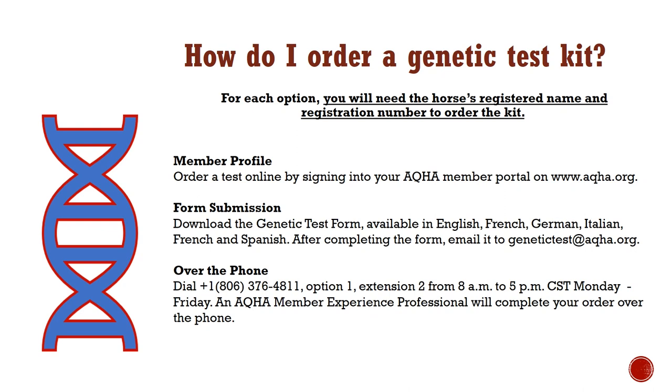AQHA offers DNA and genetic test kits in one of three ways: (1) from your online AQHA member profile; (2) by online or physical form submission or mail order; (3) by calling the AQHA member experience phone line. Please keep in mind that AQHA policy requires a registration application in office to order a kit for an unregistered foal.